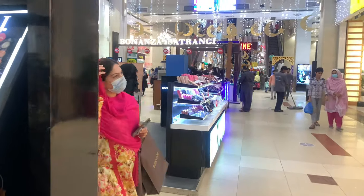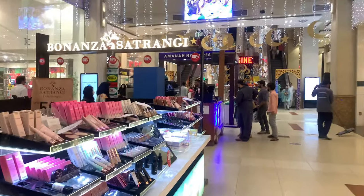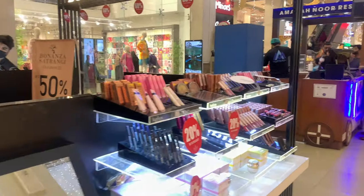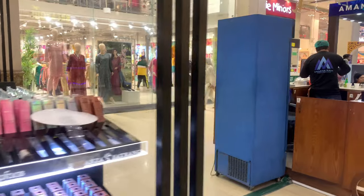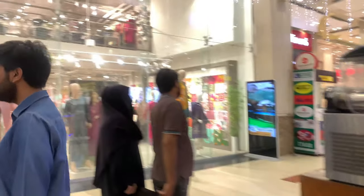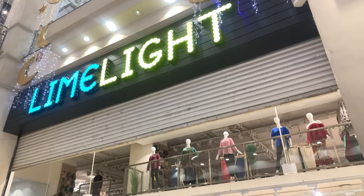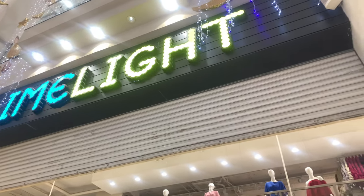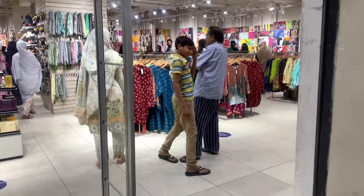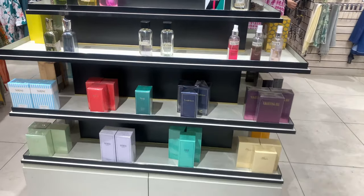There are other stalls under the shops. There is J-dot. These are Bunenza Satrungi — it's their make-up products. And some food items are also there. There's a Limelight shop — it's on every side. This is the men's shop.